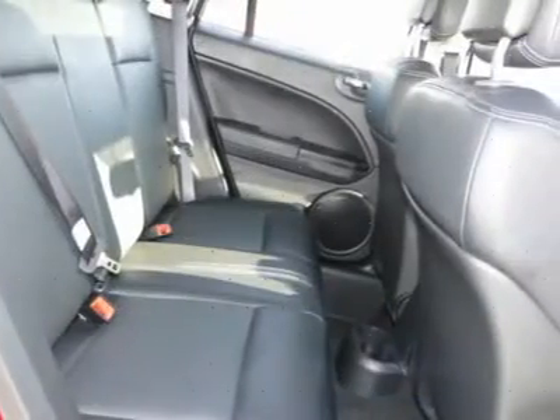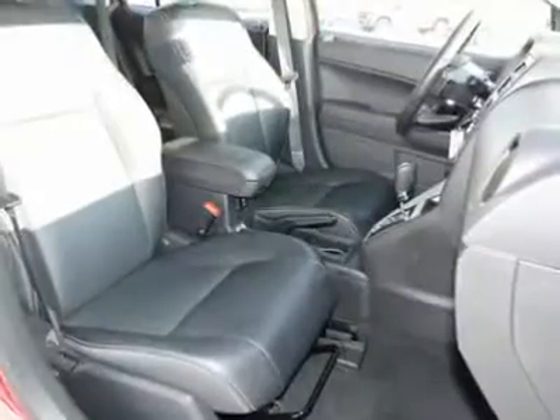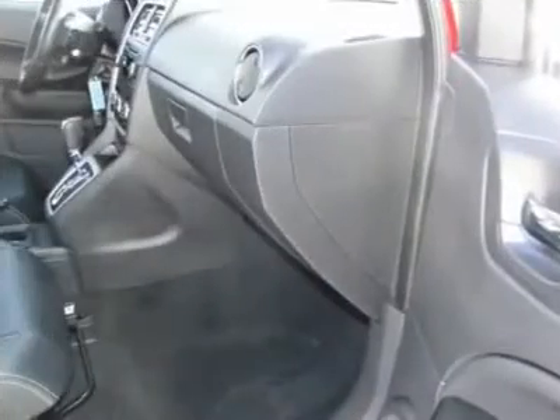Cruise control, center armrest, automatic climate control, AM-FM stereo radio, rear defrost. Take this vehicle for a spin and see why so many shoppers are now proud owners.